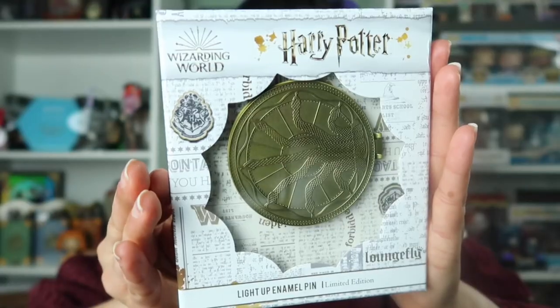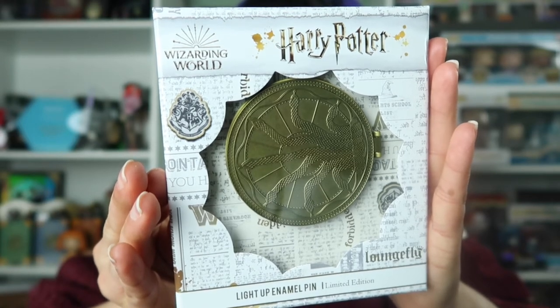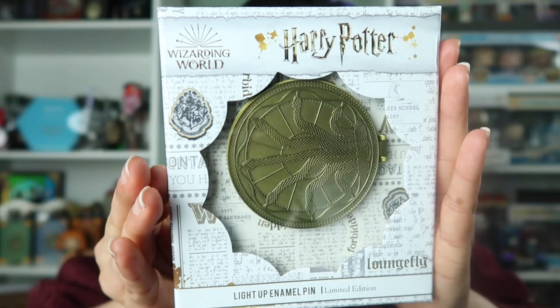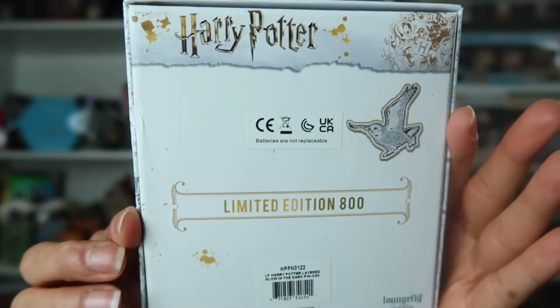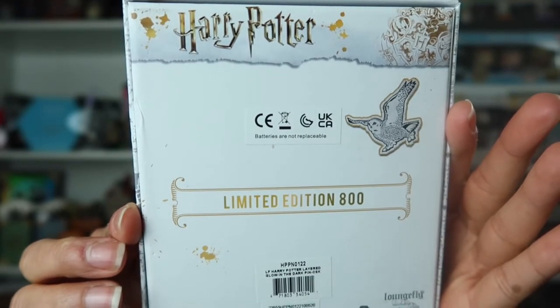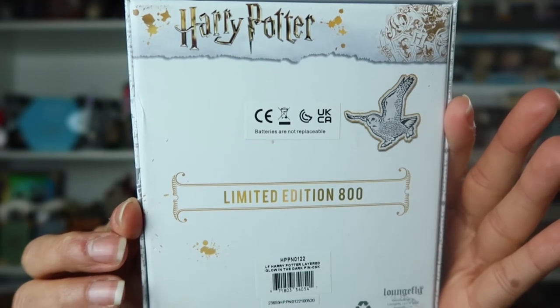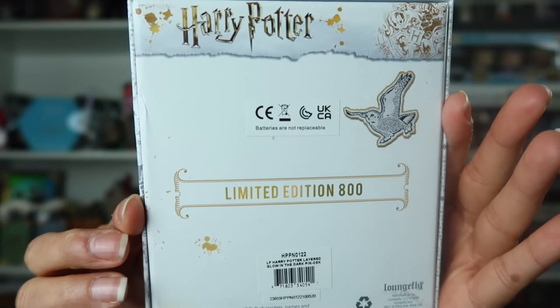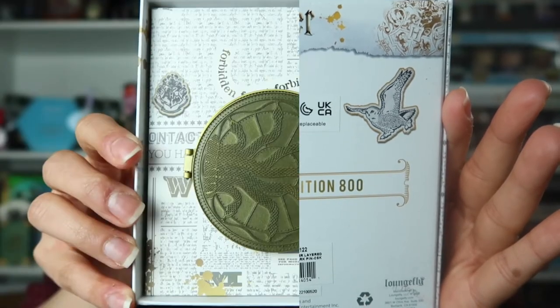This right here is the newest Harry Potter pin release through Lounge Fly's website. This was a surprise release, and as with all the Tuesday releases from Lounge Fly, this is a mini jumbo box pin. All of these Tuesday pins come in boxes similar to this one, and I really love the packaging. On the box it says Harry Potter Wizarding World, and Lounge Fly at the bottom. On the back of the box, it is a limited edition of 800, it says batteries are not replaceable — and yes, this pin lights up! We have an owl there, like Hedwig, and the retail price for this pin was $25.